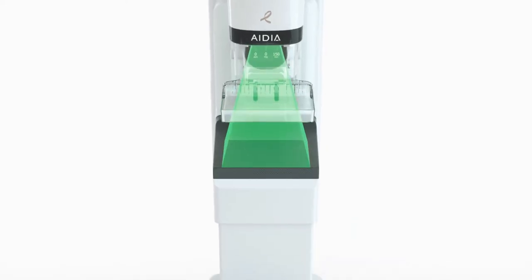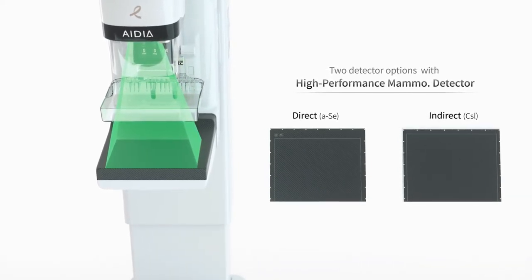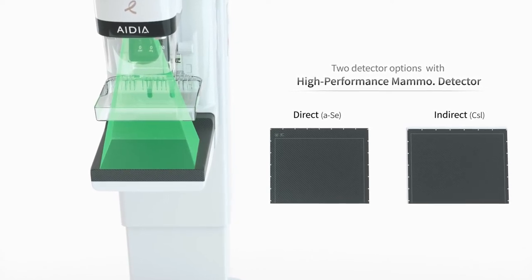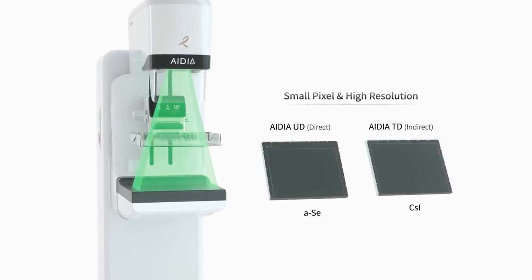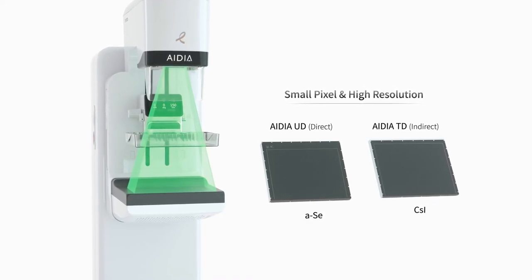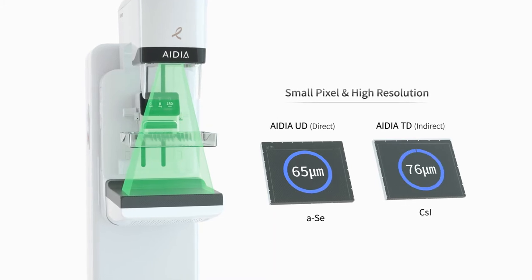IDEA is available in two detector options: IDEA-UD, direct type selenium technology, and IDEA-TD, indirect type CSI technology. Both UD and TD options guarantee the highest resolution images with the smallest pixel size among all currently available digital mammography systems, with 65 micron and 76 micron pixel sizes.